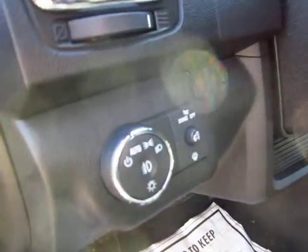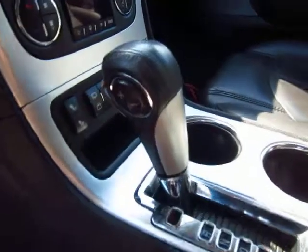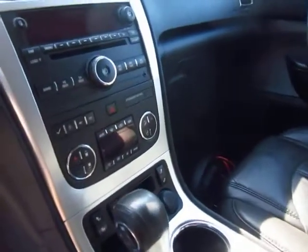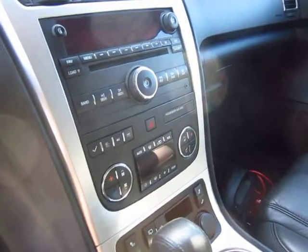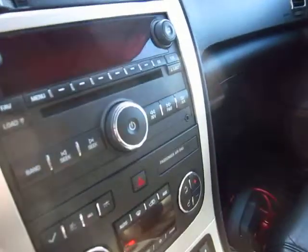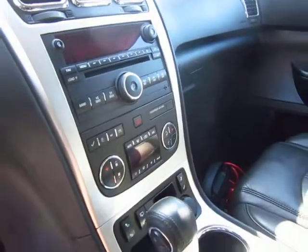We have automatic headlights, which is so nice so you don't worry about flipping them off and on or forgetting. And if you feel like it, the little plus-minus buttons let you control things like your shifting going down the road. We've got all of your digital climate controls, normal CD stereo setup. We do have a nice little auxiliary port, so if you want to plug in your phone or an iPod, you can do that too.